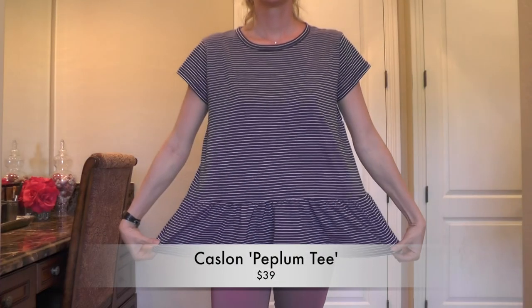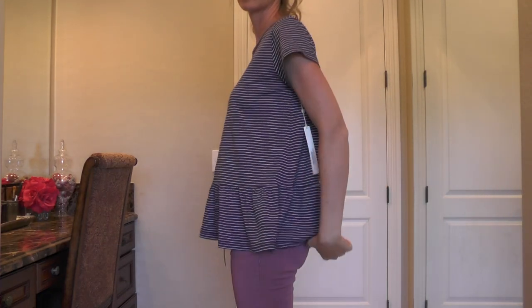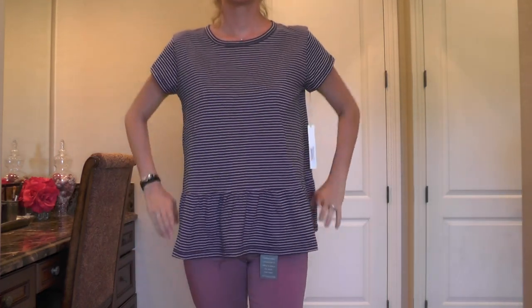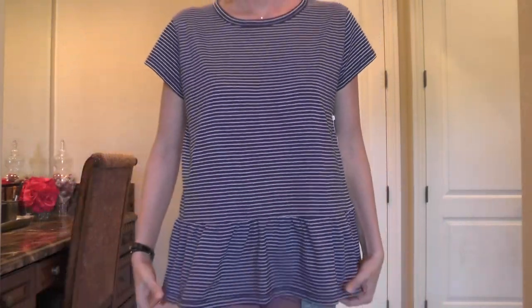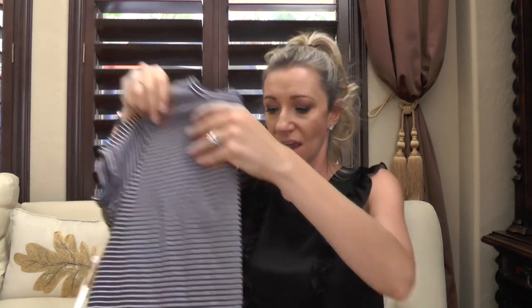Then this peplum top by Castlon — cute in theory, but it's a size small and it's very wide in a weird way. It's not flowy, just wide. I'd be curious to see what an extra small would look like, but I'm not in love with it enough to have her send me one. It is comfy and cozy though, so it's a great weekend or errand outfit. I think it would look cuter on someone shorter — definitely size down if you go for this one.